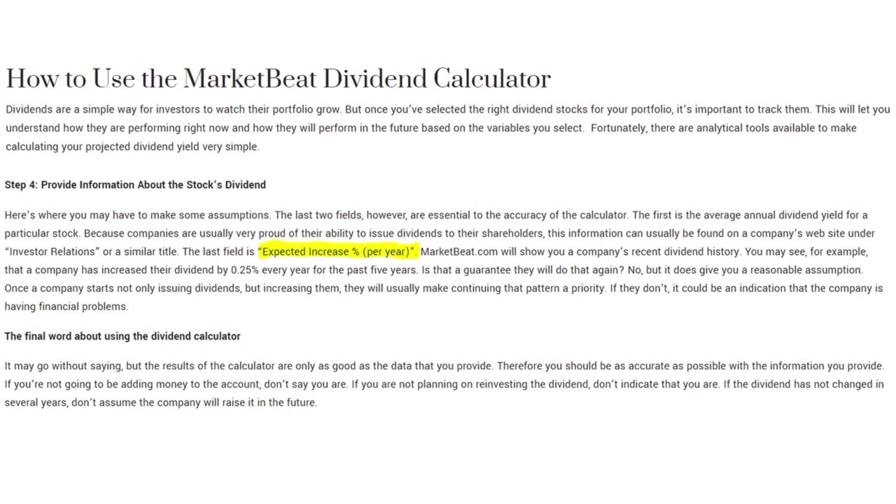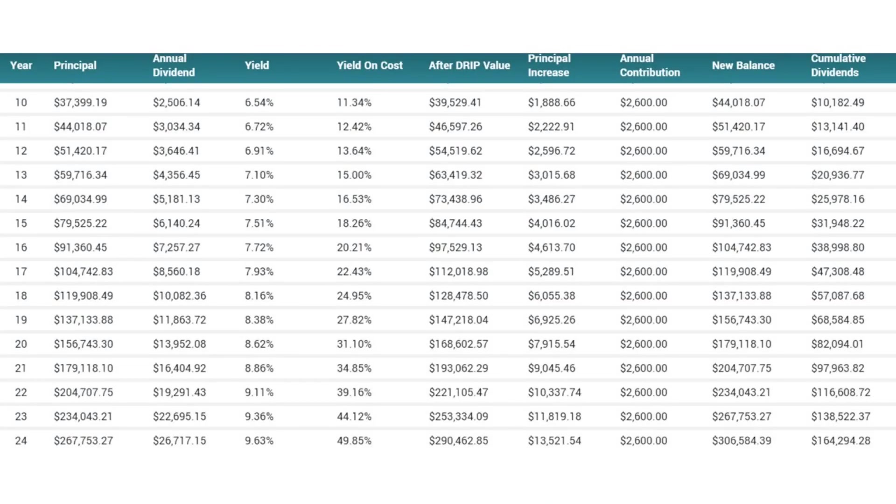I went back to the calculator instructions about the expected increase per year. It says you can see in their dividend history that they've increased it by a certain percentage every single year for X amount of years, so there's a reasonable assumption they'll continue doing that. I still felt like I had used that portion of the calculator correctly. But then laying in bed late one night, it suddenly dawned on me — I jumped out of bed, got on my laptop and ran through the calculations again, and saw the calculator was strictly applying that dividend growth rate to the yield. By the end of our 24-25 year projection, our yield was about 10% on our portfolio.